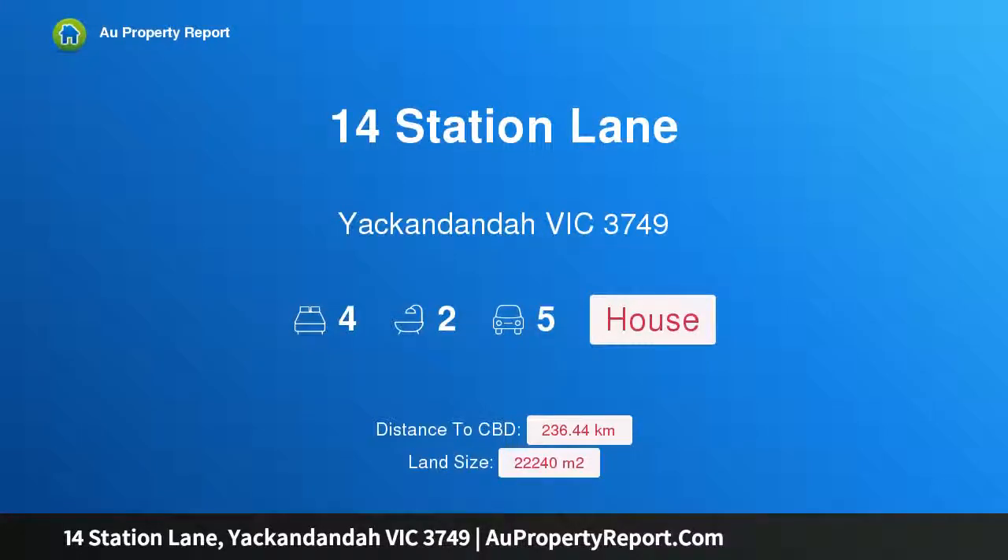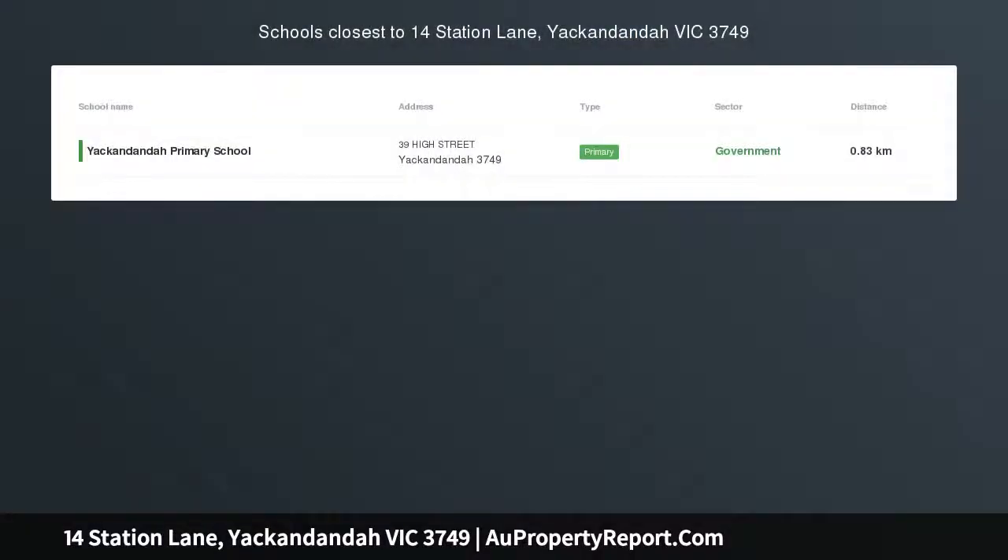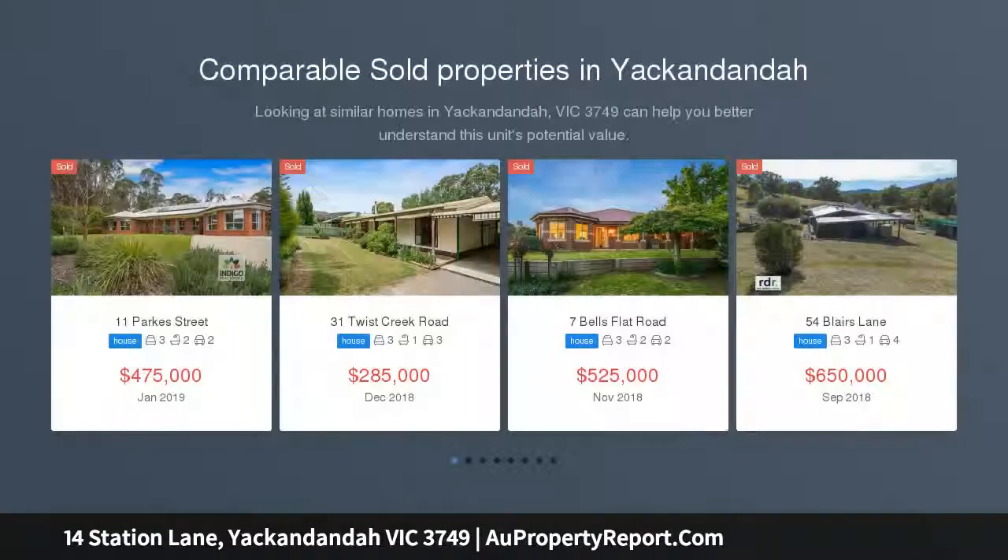Hi, I'm glad to introduce property 14 Station Lane, Yakindanda, Victoria 3749. Breathtaking views from a secluded and truly unique custom-built home on six acres. Log and bluestone block construction, pine-lined with exposed Oregon beams, bluestone block fireplace and kitchen stove area.